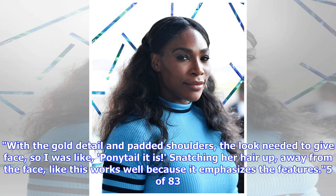With the gold detail and padded shoulders, the look needed to give face, so I was like, ponytail it is — snatching her hair up, away from the face, like this works well because it emphasizes the features.